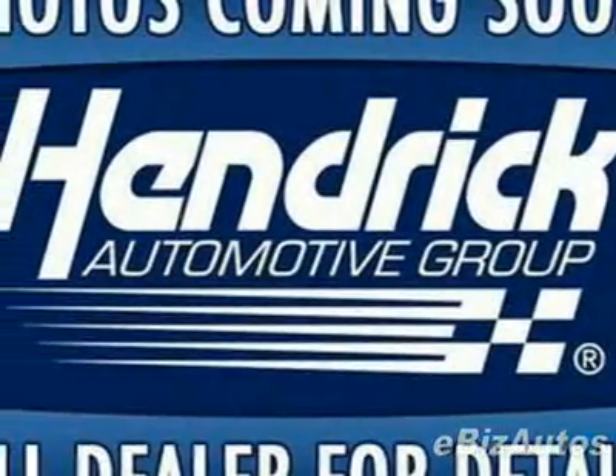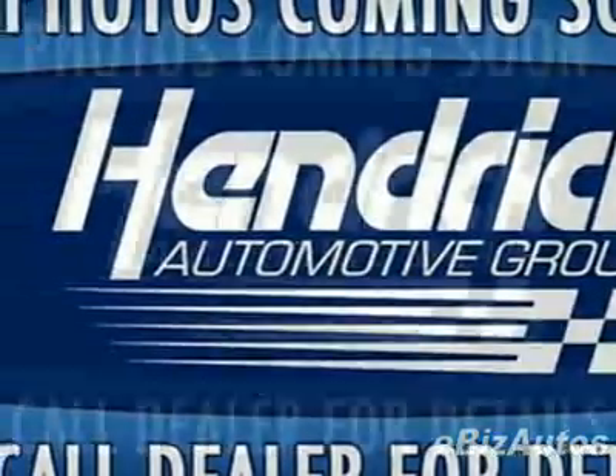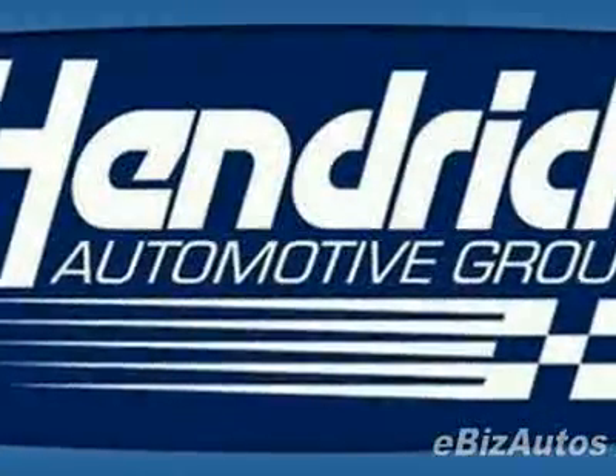Check out this certified pre-owned 2008 Volvo XC90 V8. Carfax has certified this XC90 as having one owner.